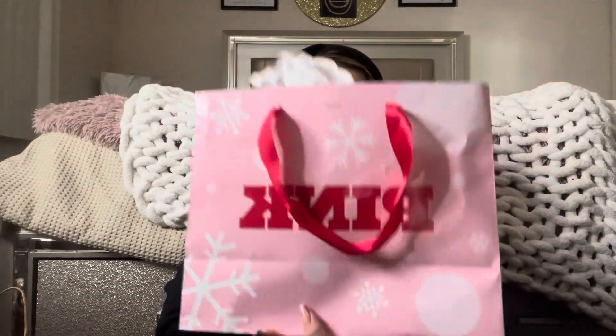Then I went to Victoria's Secret and Pink — they're separated now, not together like usual. From Victoria's Secret I just got a wallet. I have a pink one of these already, I just wanted a black one because black goes with everything. It's different on the inside — it's pink on the inside, compared to my pink one that's black on the inside. Gotta go in with the new!